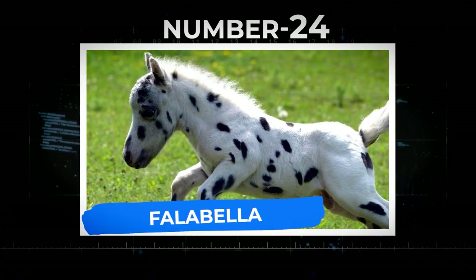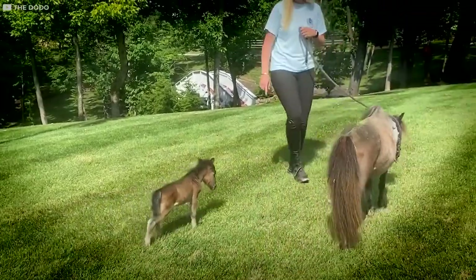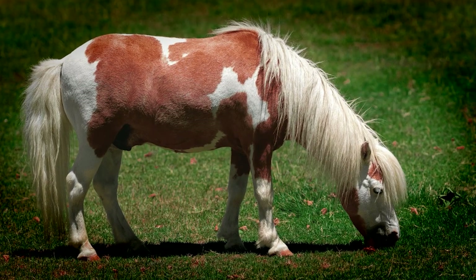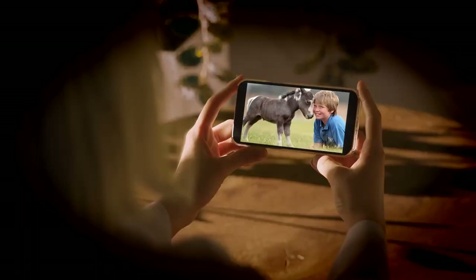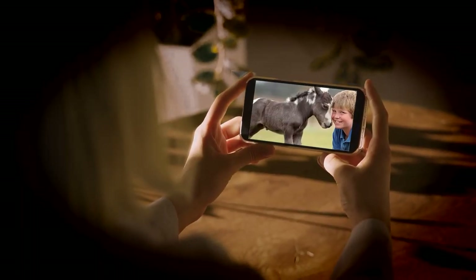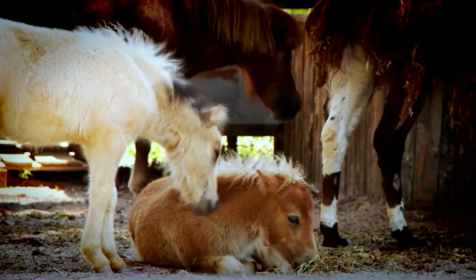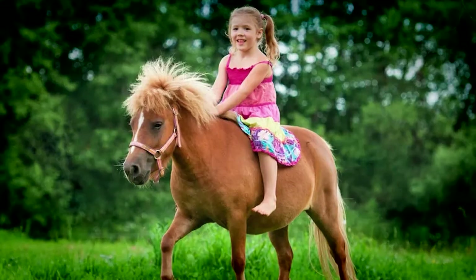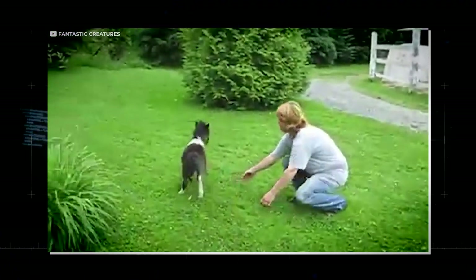Number 24: Falabella. These adorable little guys are from Argentina. They are the smallest breed of horse on our list amongst all breeds of horses — that excludes miniature horses. People often compare the Falabella horse to a smaller version of an Arab in both looks, conformation, and personality. They can be quite fiery, like Arabian horses. Most of the time these horses are pets, but they can be ridden by kids or even trained to drive.